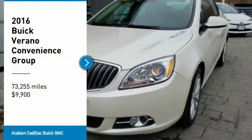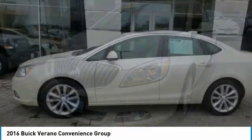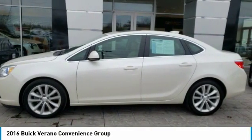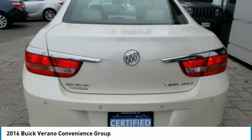Looking for the right vehicle? Check out the 2016 Verano. Buick Verano is a compact car built on the Delta II platform, designed and built from the ground up with the idea of it being a Buick.